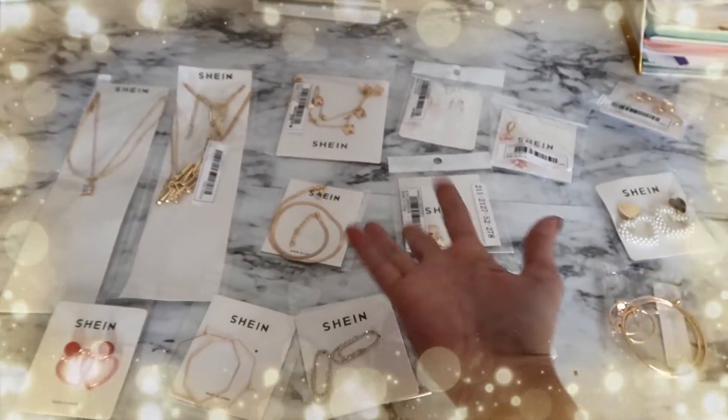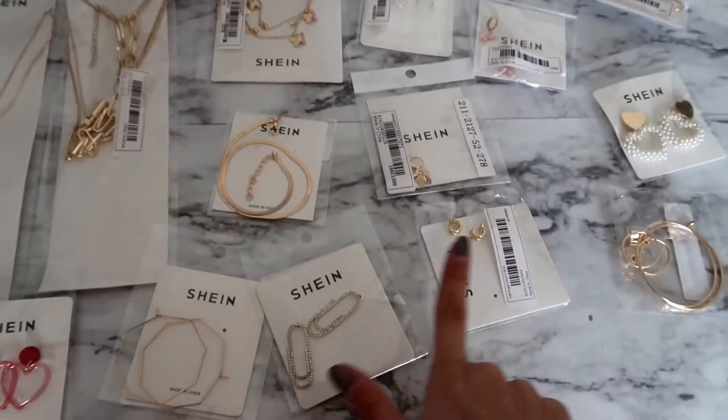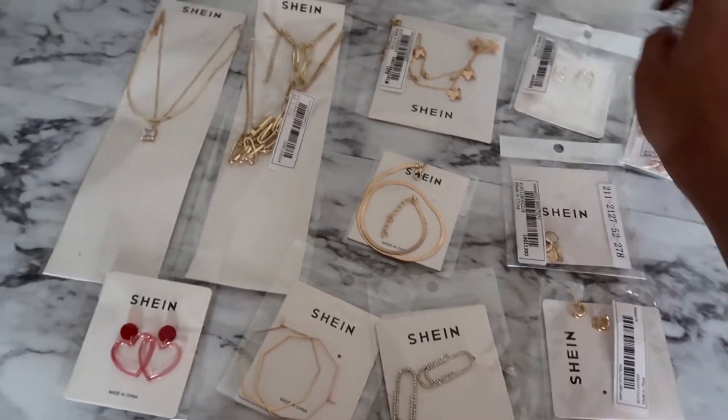I've never bought their accessories before. I've bought from Shein before and I love them, but I got amazing deals on all of these earrings and I got some necklaces, but mostly earrings today. These were all really, really inexpensive and I can't wait to try them on for you guys. Here's a layout of what I have to try on today. Lots of dangle earrings — I'm not usually into dangles, so I wanted to try something new. I have some drop earrings and some cuffs.